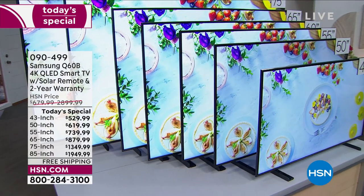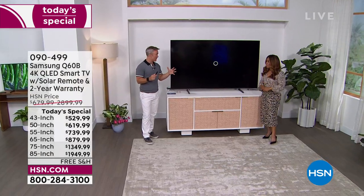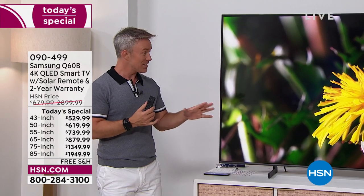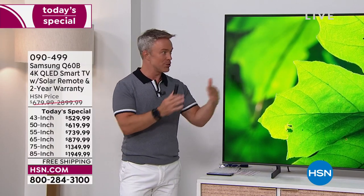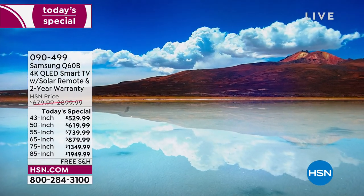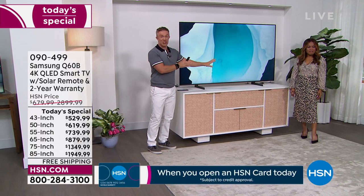Not only are we giving an incredible warranty — you can find all the warranty details at hsn.com — but let's talk about why this TV. Samsung's been the number one TV manufacturer nationwide, and they track it on a two-year schedule. They've been getting this award year after year, going on about 15 years. When they first started getting the award, we were still in high definition and not streaming. As our needs and television desires have changed, Samsung has remained number one.